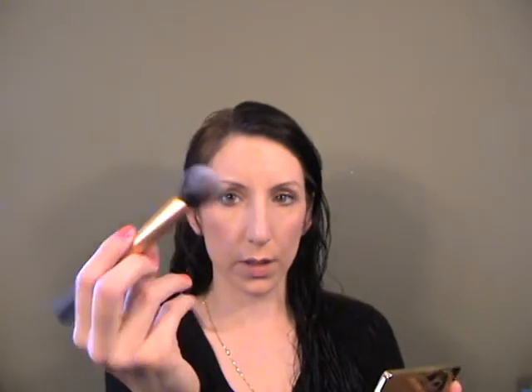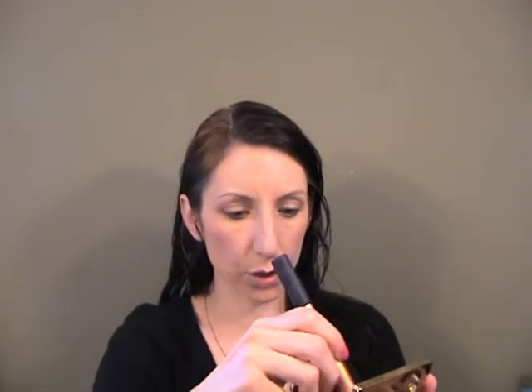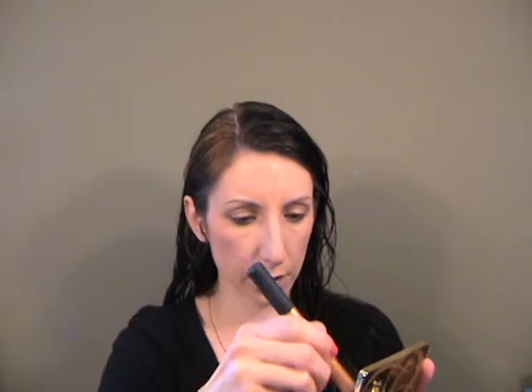Then I'm going to use the Heat Wave Jelly Powder from Estee Lauder, and I'm going to use the contour brush from Real Techniques.